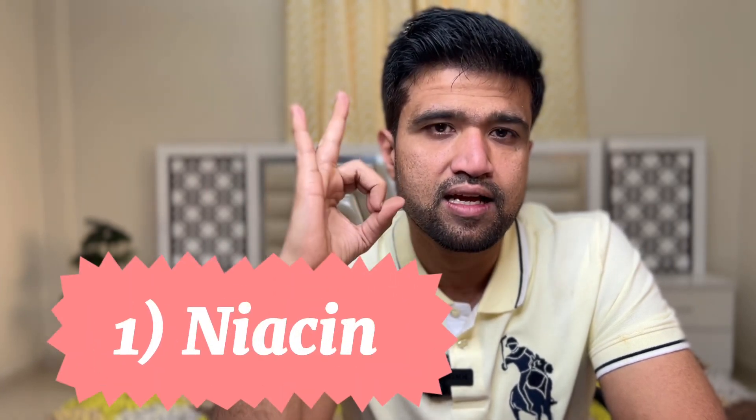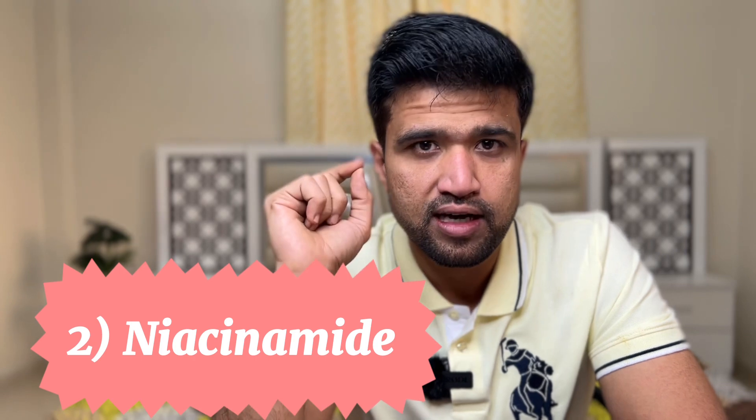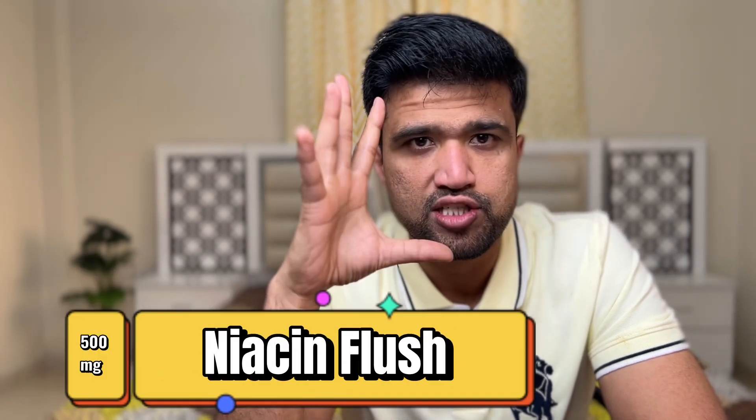Now let's see how you can give vitamin B3 to your body. One is in supplement form, two is in the form of food. Two forms are available as supplements: one is niacin, and the second is niacinamide. The disadvantage of niacin is that if you take 500 milligrams it will cause flushing — very bad flushing — meaning your entire body will become red.